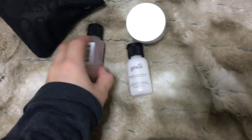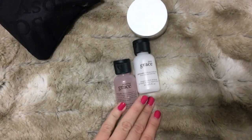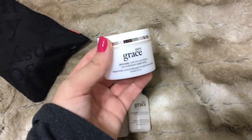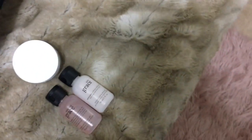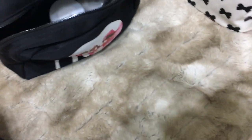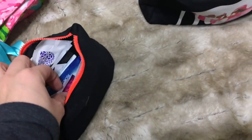This is where I keep my foil packets — these are the Philosophy bath gels I just opened and a Philosophy body cream. I wanted to get these out of the way, so I'm just going to put these in here. That's what I'll take as my body wash and body cream.